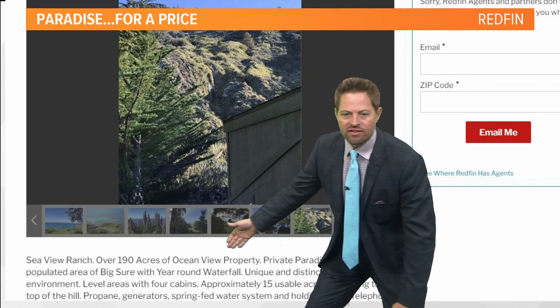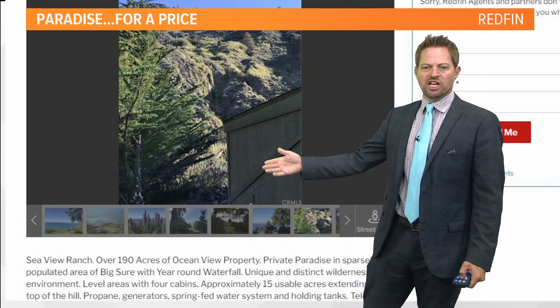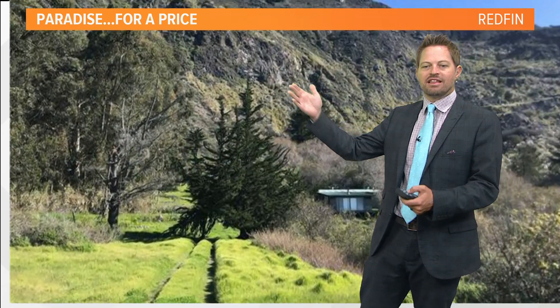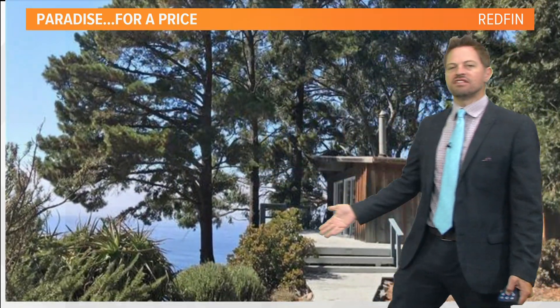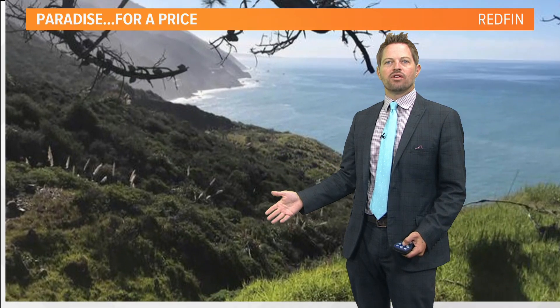Then look at this. We've got 190 acres, 15 usable. It looks so amazing. You've got the mountains, you need four-wheel drive to get up there — I can live with that. Look at the house, look at the views. This is absolutely incredible.